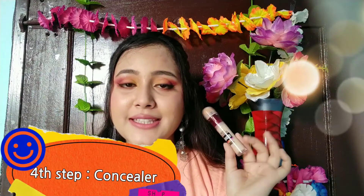Number five is concealer. What does this mean? You can hide dark circles. You can hide everything with that. You can use two types: one shade lighter than your foundation to highlight your eyes and mouth area to make it bright, and then you can use your shade matching your foundation to hide pimple marks.